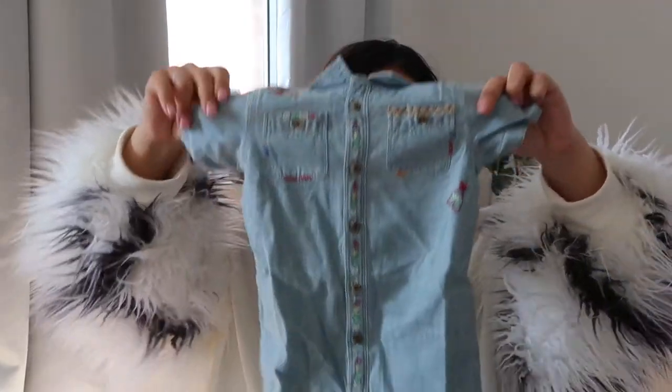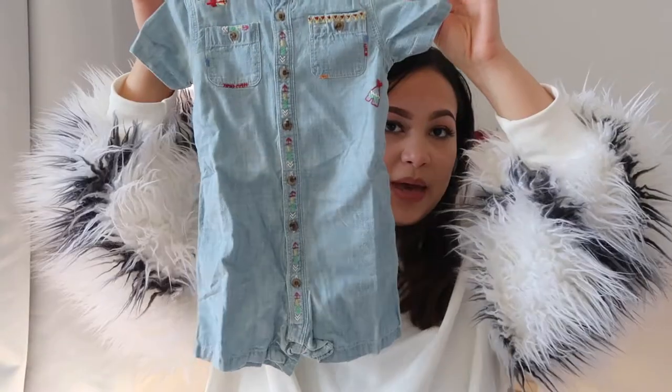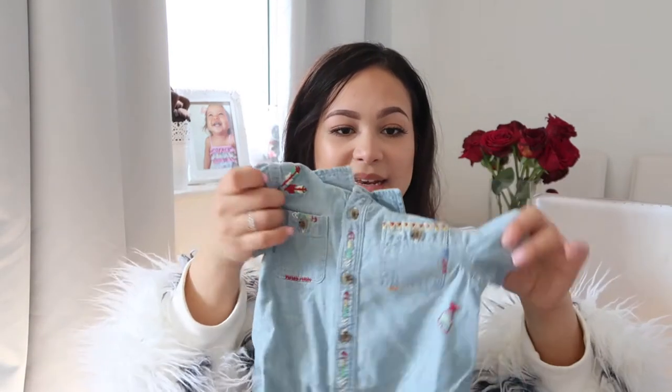Then I went to my favourite TK Maxx — I absolutely love that store — and I bought him this romper, but it's short. It's 12 months but it doesn't look very big, so I just got it and hopefully he'll fit it during the summer months. I think it was about £12. It's Ralph Lauren and it has a Native American kind of style, really cute.